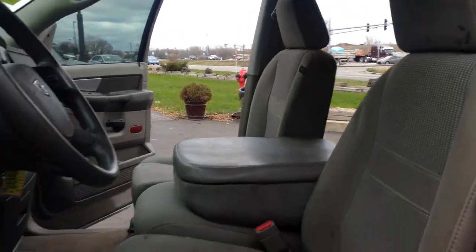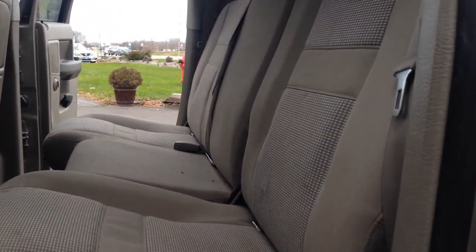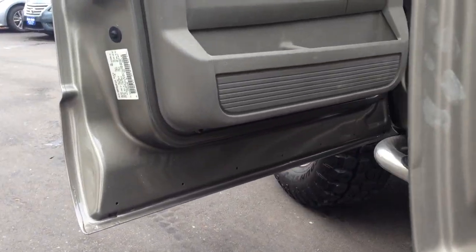Clean headliner. We haven't had a chance to detail the vehicle but we will. These are the towing mirrors. Take a look at the back — seats fold up, give you a nice generous cargo space. Take a look under the doors, the cab corners.